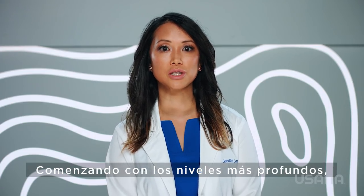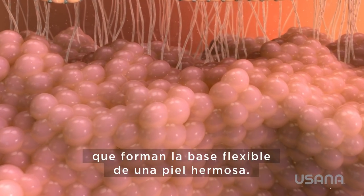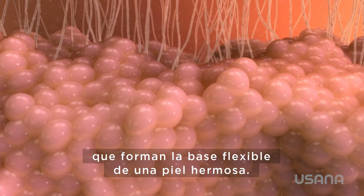Starting with the deepest levels, the dermis is a matrix of collagen, elastin, and fat cells that form the supple foundation of beautiful skin.